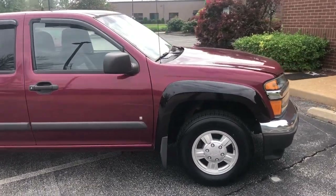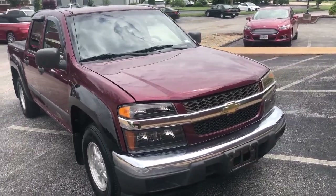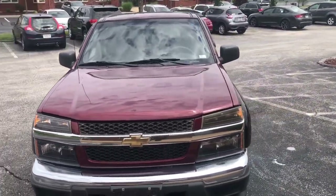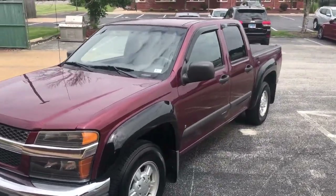Making our way back around to the front of the truck to finish up that 360 degree walk around. Let's go ahead and take a look inside.